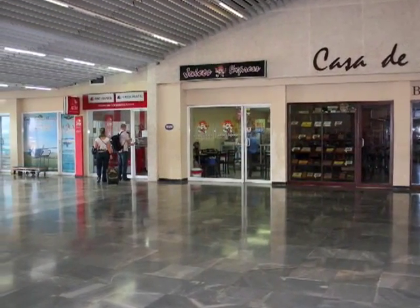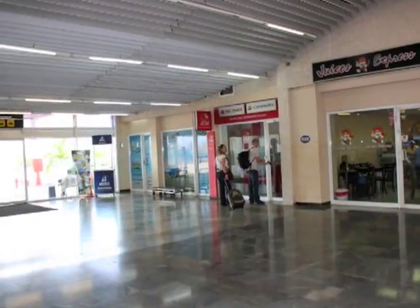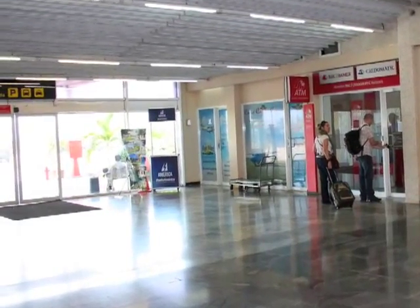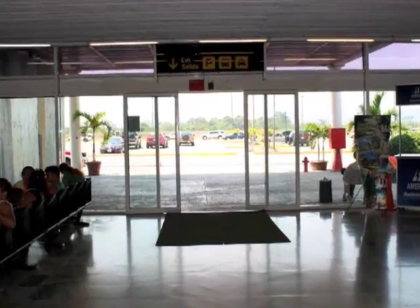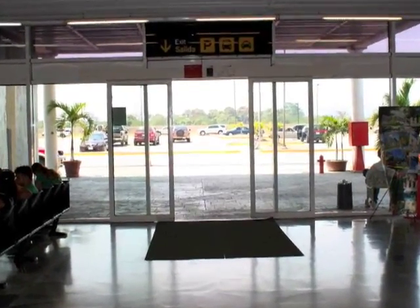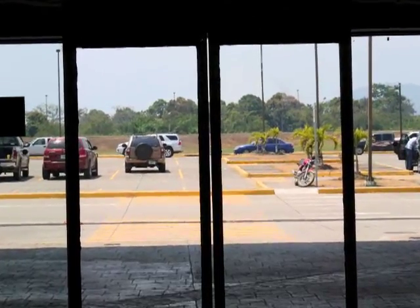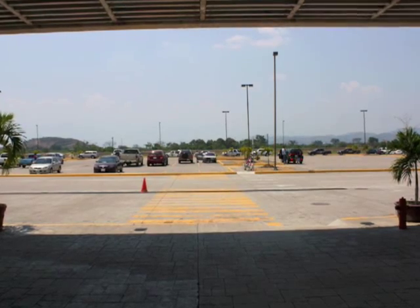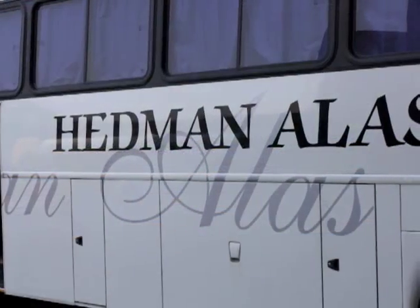When you reach these stores, take a left and head towards the exit. Right before you exit, there's an ATM on your right hand side if you need some cash. You can either wait inside or outside. Through these doors, outside just before the parking lot, is where the bus is going to pick you up. Several types of buses come here, but you're looking for the one that clearly says Hedmanales on the side.